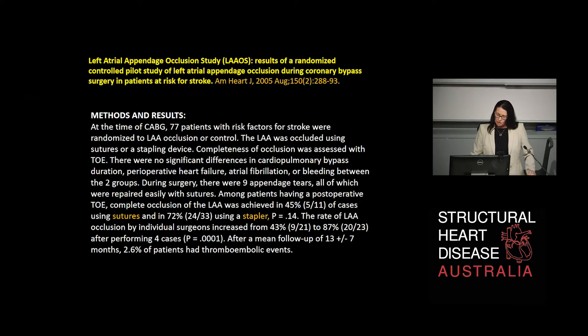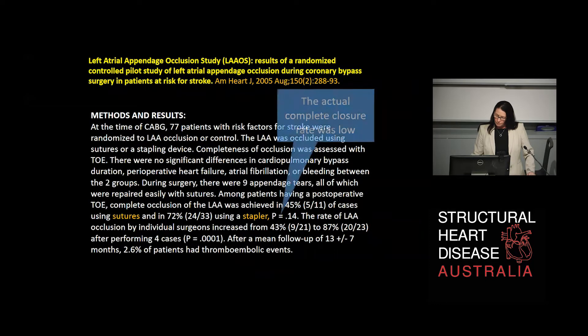This is another study published in 2005 looking at 77 patients at the time of bypass. When sutures or a stapler were used — again different techniques, different people, different centres — the complete closure rate was actually low. Complete occlusion was only achieved in 45% of cases using sutures and 72% of patients using a stapler.